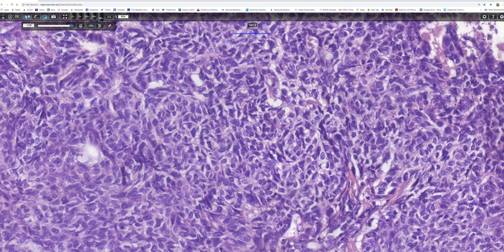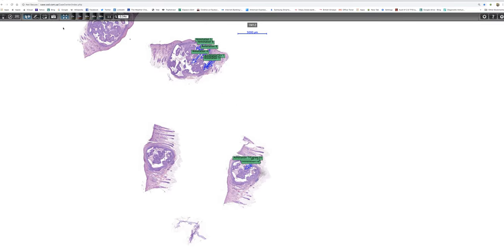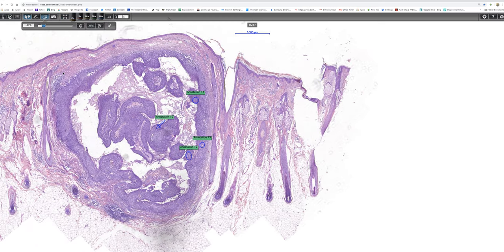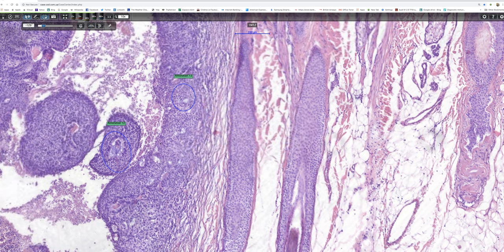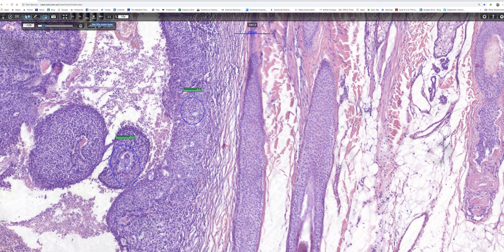Let's go back to low power, this time keeping the annotations on. One thing I forgot to mention is that the lesion is clearly dermal - there is no evidence of an epidermal origin, nor does it appear to be arising from a follicle, and that's probably of some importance. When thinking of BCC, you might have looked for an epidermal component, but there isn't one.